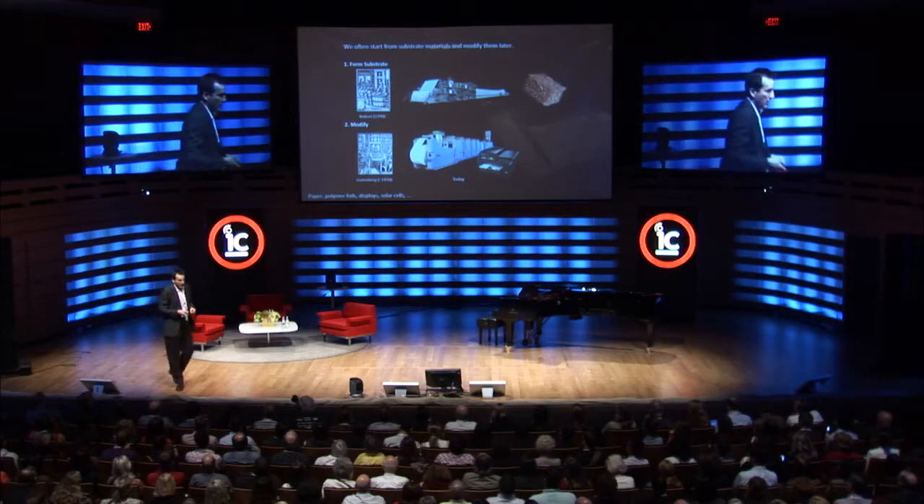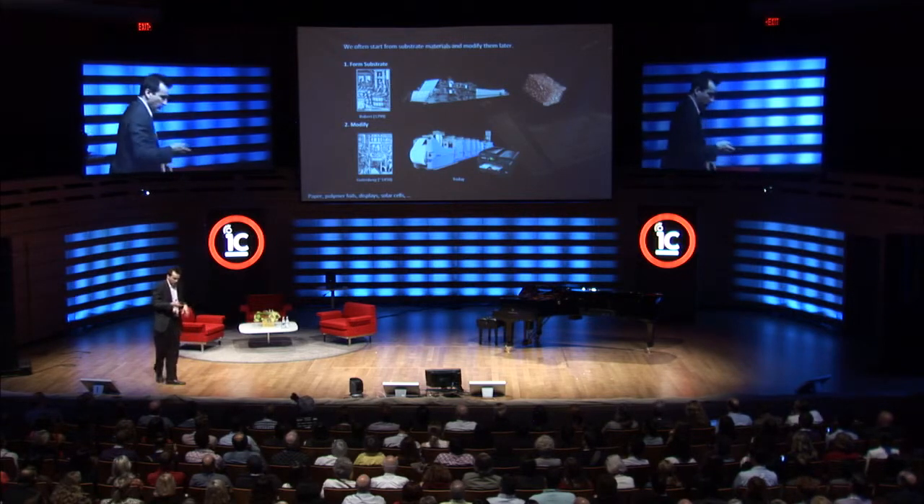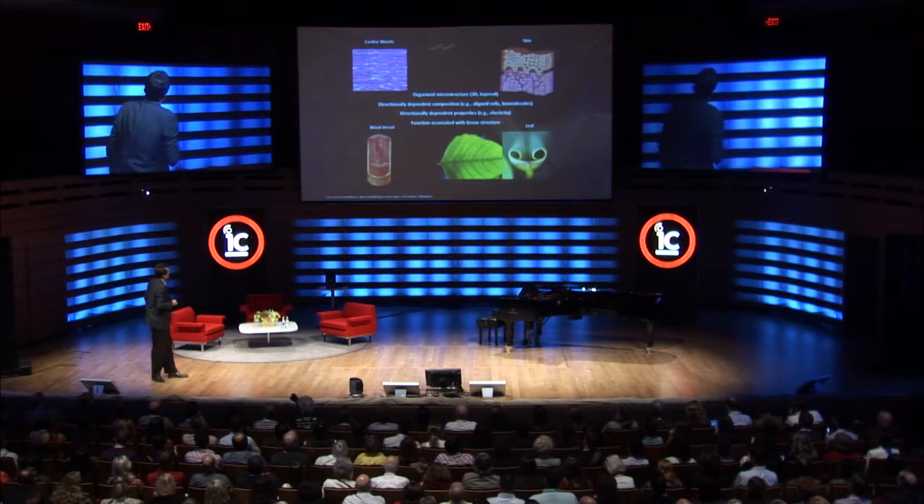But clearly there are limitations to the sequential approach. If you were able to combine these two steps and also gain some spatial control, we may be able to create more meaningful types of tissues.